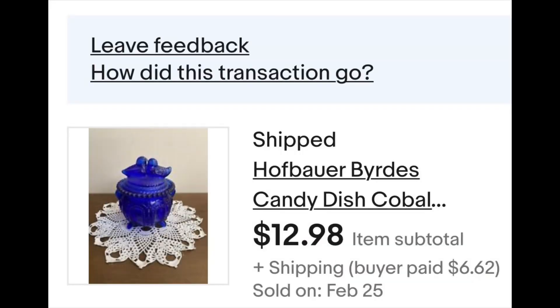Here's the third sale of the week, which I'm not complaining about. This was a dollar pickup at a yard sale — put it on auction, somebody bid, only one bid, $12.98 or whatever it was. It had been sitting on the shelf and had to go. Cobalt blue candy dish with blades on top and two little doves kissing — it's gone to a new happy home.